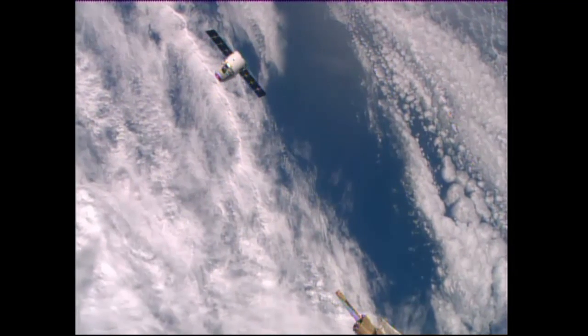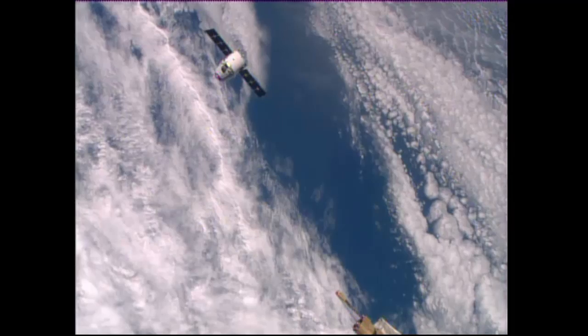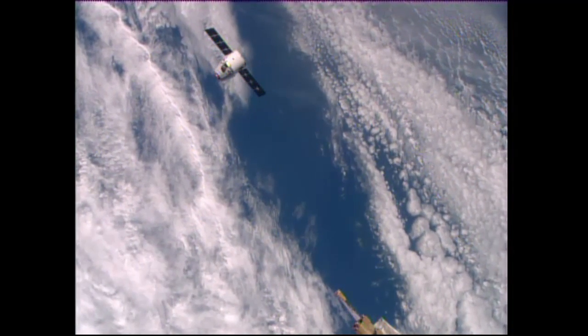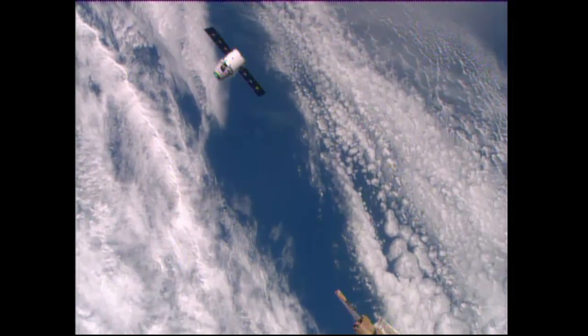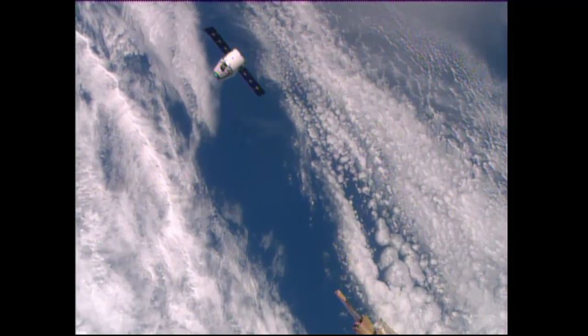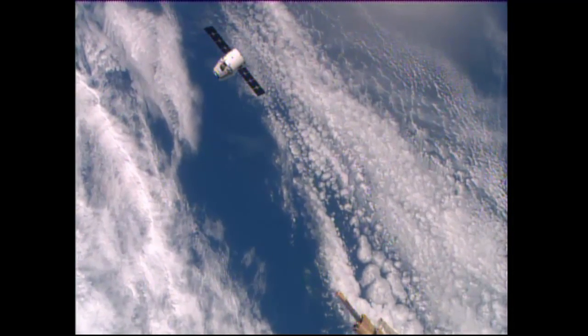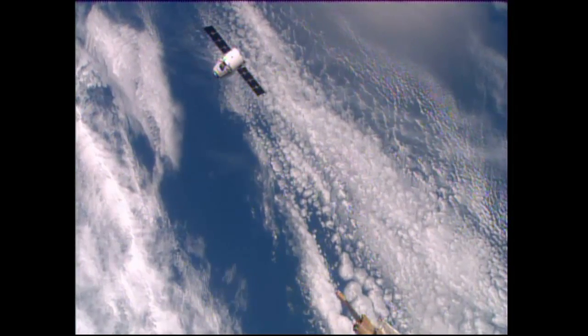Dragon continues a flawless approach to its final station keeping point of 30 meters, should arrive there in about 8 minutes from now. The distance between Dragon and the International Space Station is currently calculated at about 63 meters as the station and the SpaceX cargo craft approach the southwest coast of Africa.